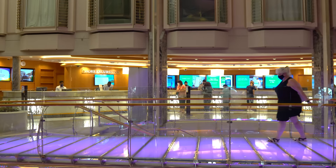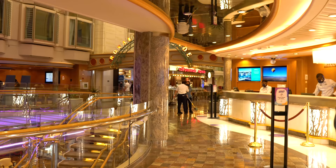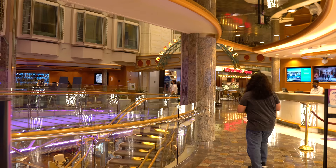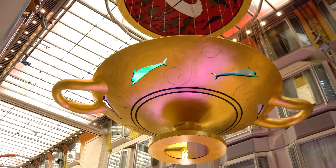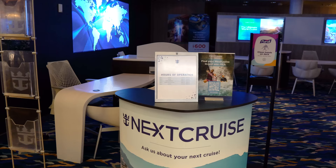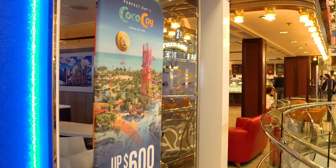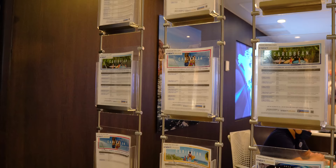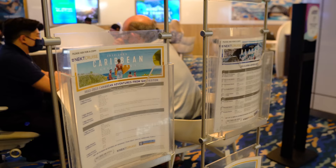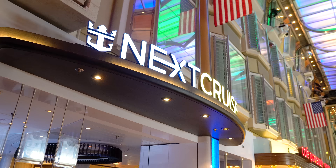I recommend booking shore excursions before the cruise via the cruise planner website. Something neat about the Royal Promenade are the Promenade View cabins. You'll also find the Next Cruise office where you can book another Royal Caribbean cruise while on board — you get a reduced deposit and extra onboard credit. But if you wait months to book, the price may go up and offset those benefits, so book sooner rather than later.